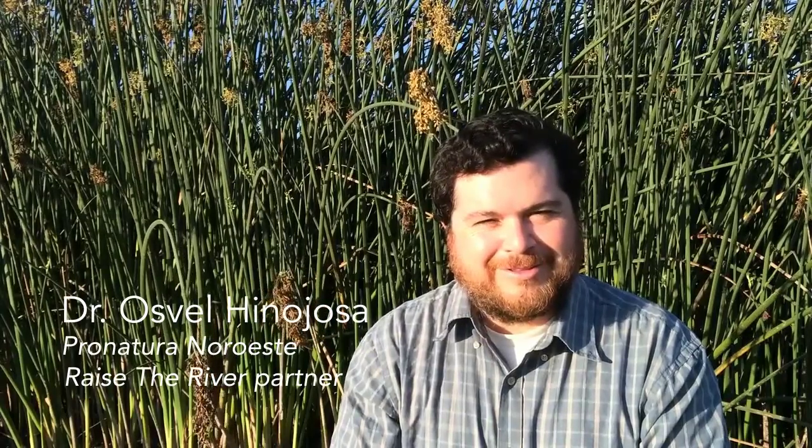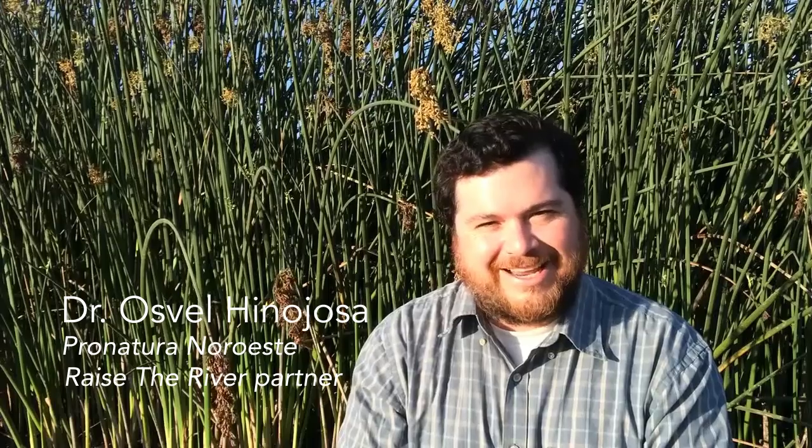Welcome to the Raise the River video blog. Today we are talking about the Cienega Santa Clara.